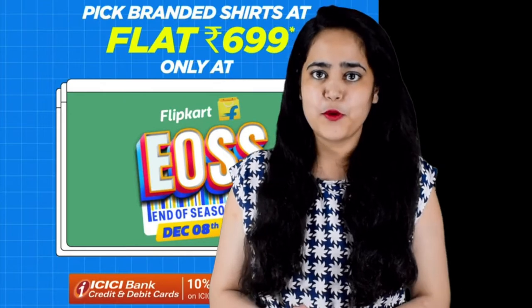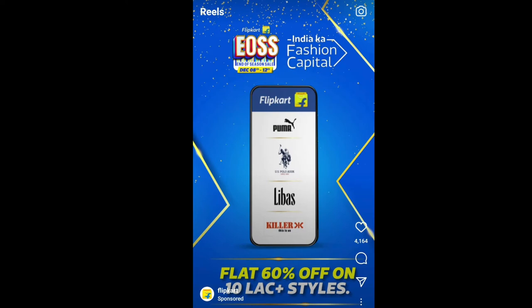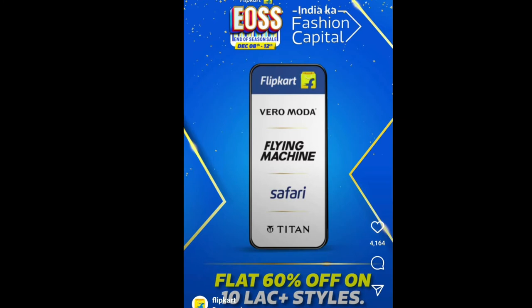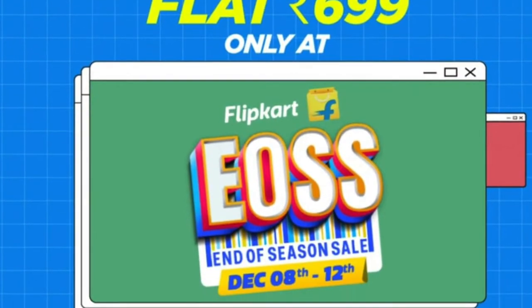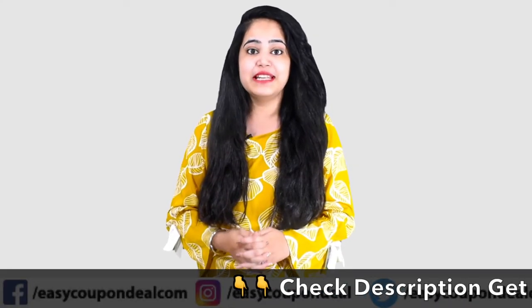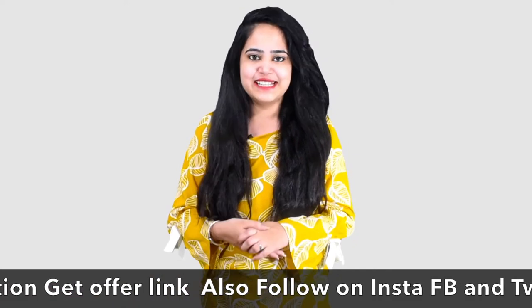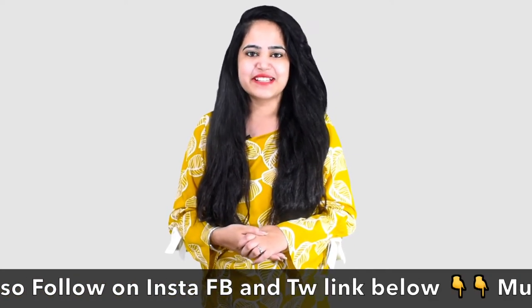Hi guys, welcome again to Easy Coupon Deal channel. We will talk about today's video. All deals will be live on EasyCouponDeal.com, so visit and get deals and discounts up to 80%.